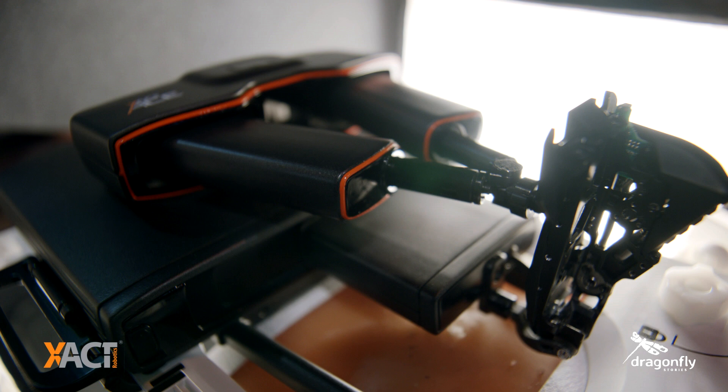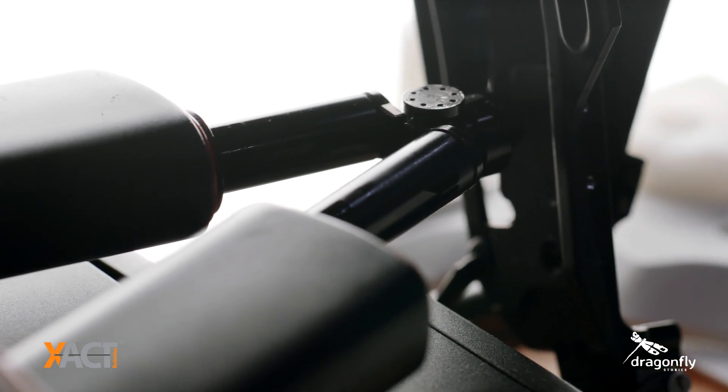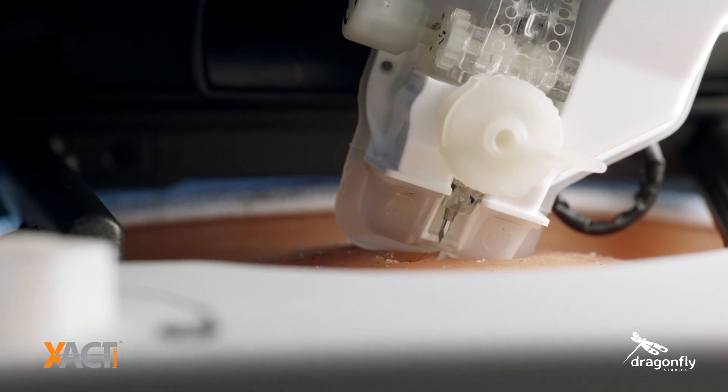What we're doing, we're democratizing interventional procedure. We are the first ever robotic system that is hands-free. It's integrating both navigation and planning with steering and insertion of the surgical instrument.